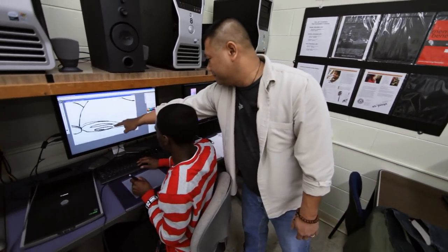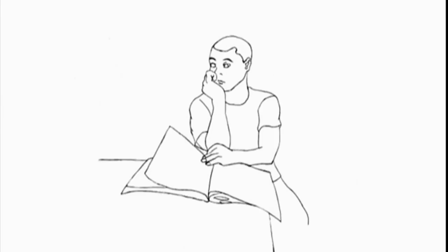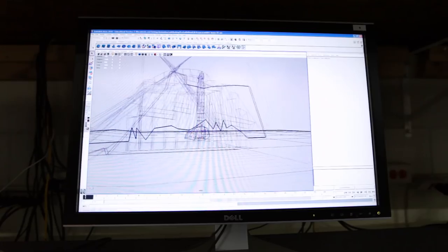The newest addition to the program is an animation track in which students learn to make animated creations, from short cartoons to complex three-dimensional renderings.